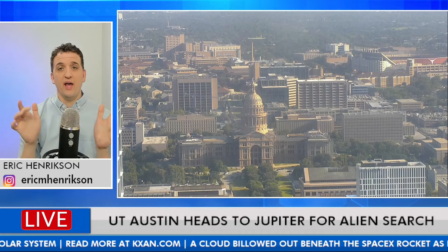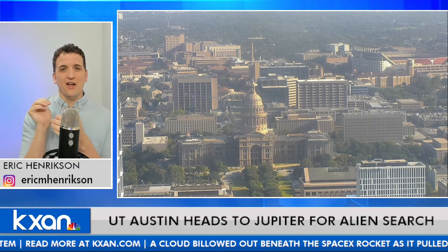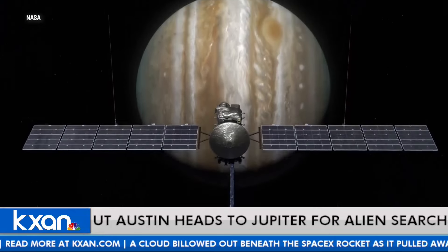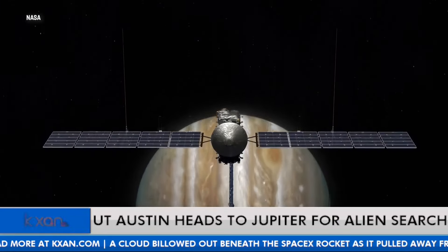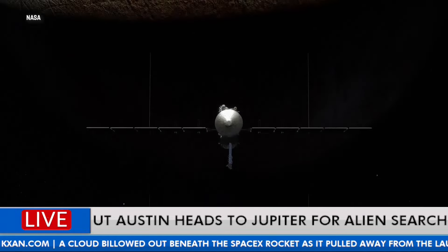It's highly radioactive, but the ice shell helps protect — theoretically — any life forms beneath from that radiation, which is pretty cool. These are animations, obviously, because A, we don't have cameras out that far, and B, the spacecraft isn't out there yet.